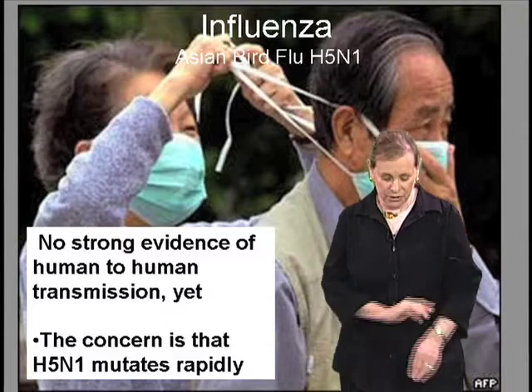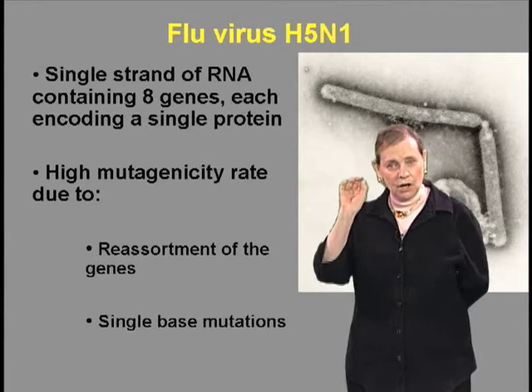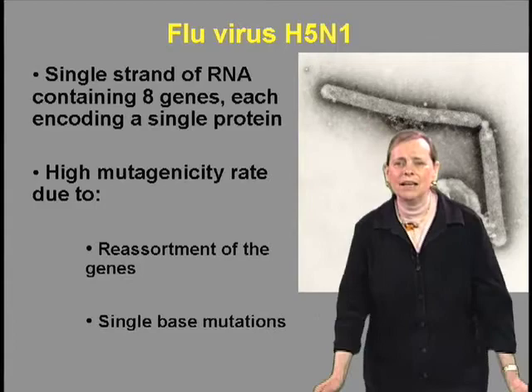Let me tell you a little bit about this virus, because it's relevant. Each virus has a single strand of RNA containing eight genes. Each gene encodes a single protein. This very high mutagenicity rate — in other words, changing the kind of protein that's made from each gene — can happen by reassorting the genes, by single base mutations, and it just changes rapidly. That's why we get new flu shots every year.